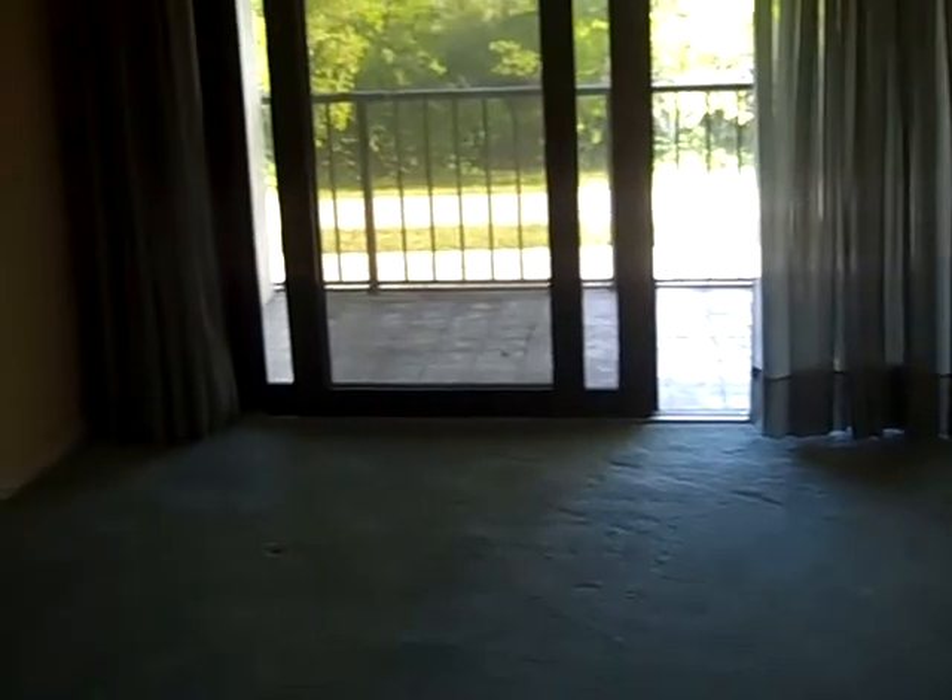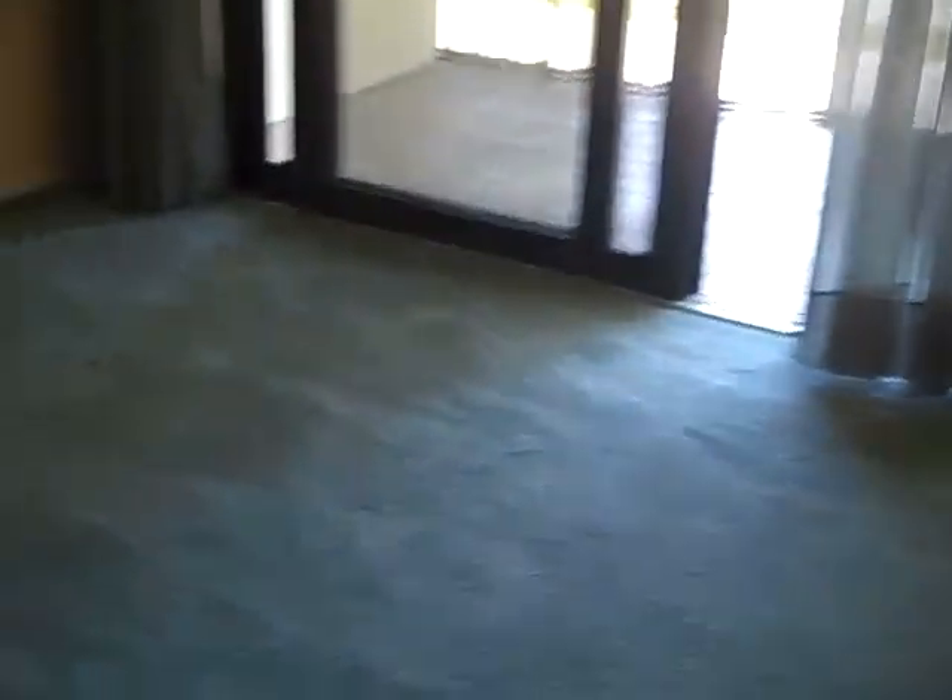This is the unit here that's all carpeted. The carpet looks in fairly good shape, a little loose — could be tightened up a little bit. There's a dining room area straight ahead, this would be the family room and living room area.